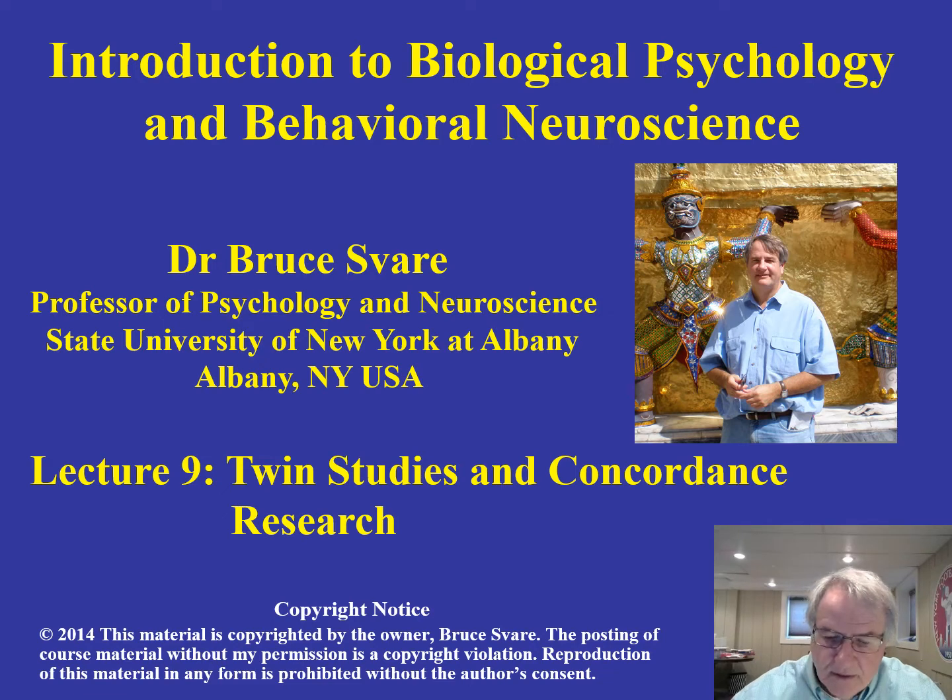Hello, this is lecture nine. Today we're going to be talking about some really interesting twin studies that have been done on what we call concordance. This is a way of getting at the degree to which a particular behavioral trait might be predisposed by genes. These studies provide a very important way for the field of behavioral neuroscience to look at the contribution of genes to behavior.